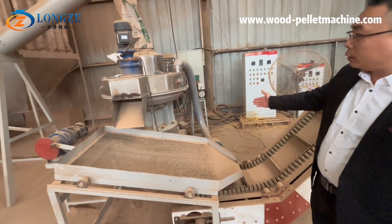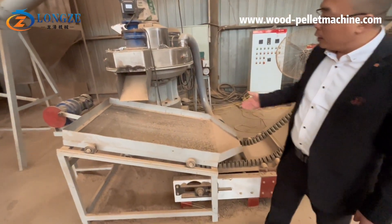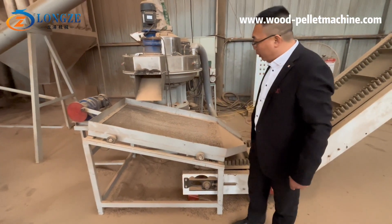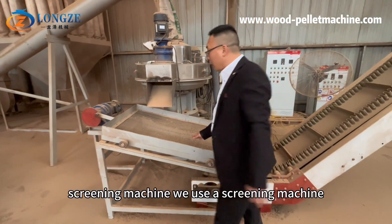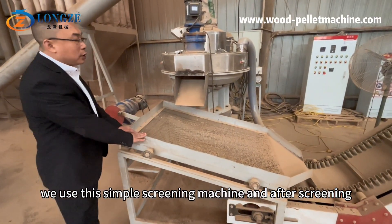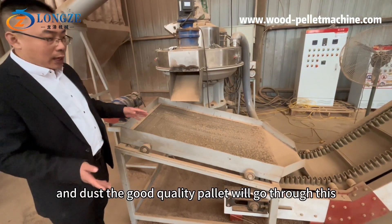After pellet making, we use a dust collector, and then a simple screening machine. The screening machine separates the broken pellets and the dust from the good quality pellets.